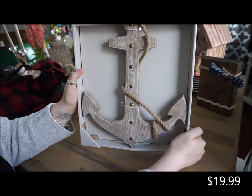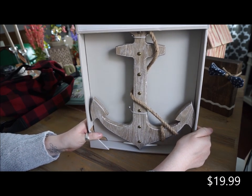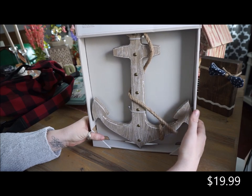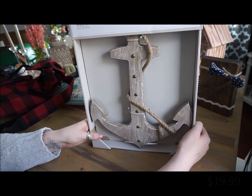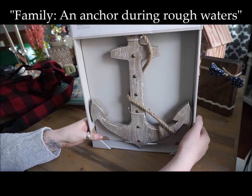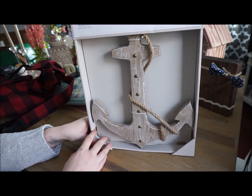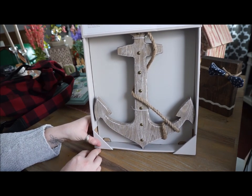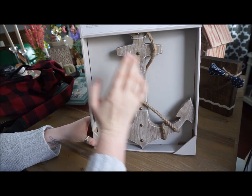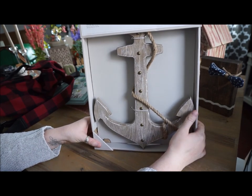The last thing that I got from Target is this anchor. I have never been into anchors or a beach theme really, but I saw a quote online about family being the anchor to everyone's world - just that your family holds you down and grounds you. I just really like the symbolism of the anchor. It is a wooden anchor and it has the hardware included to hang it. I just like the rustic distressed look of this.